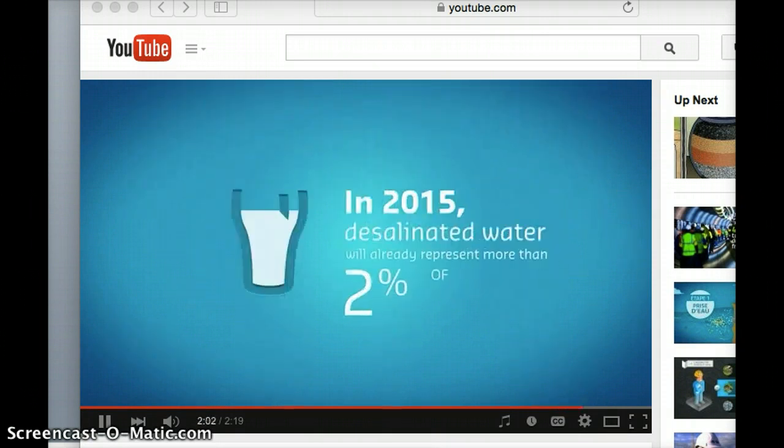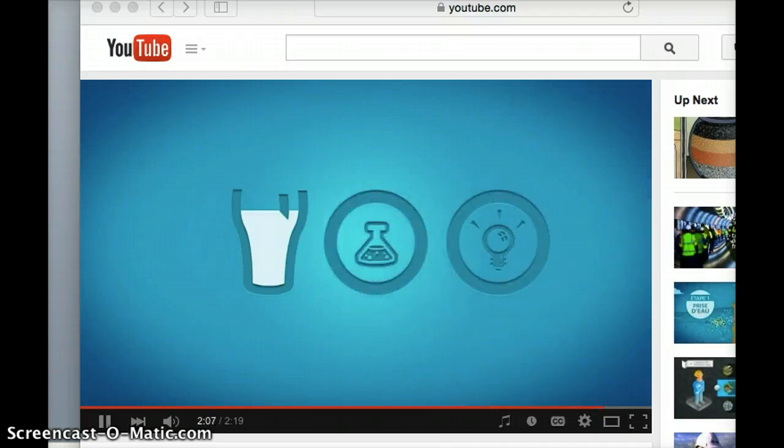Desalination is a solution to meet the 21st century's water requirements. In 2015, desalinated water will already represent more than 2% of water consumed. And thanks to research and innovation, the technology is improving every day.